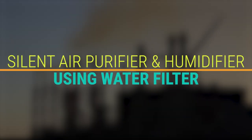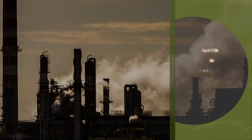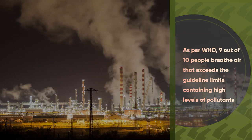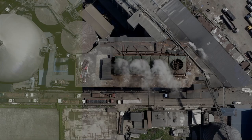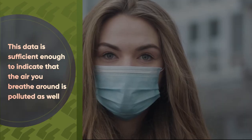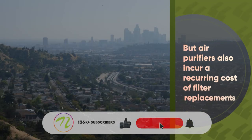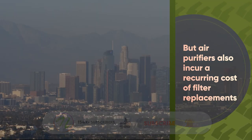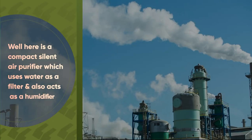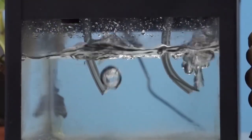Silent air purifier and humidifier using water filter. According to the WHO, 9 out of 10 people breathe air that exceeds guideline limits, containing high levels of pollutants. This data indicates that the air around us is polluted as well. Air purifiers also incur a recurring cost of filter replacements. Here is a compact silent air purifier which uses water as a filter and also acts as a humidifier.